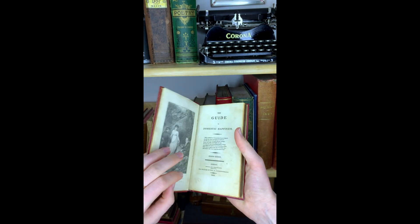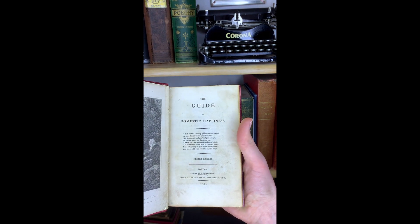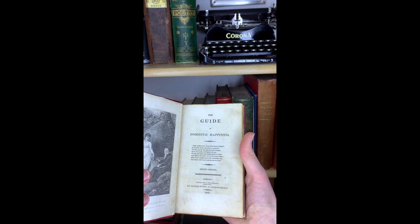This little book hides an interesting secret. It is The Guide to Domestic Happiness, 8th edition, printed 1809.